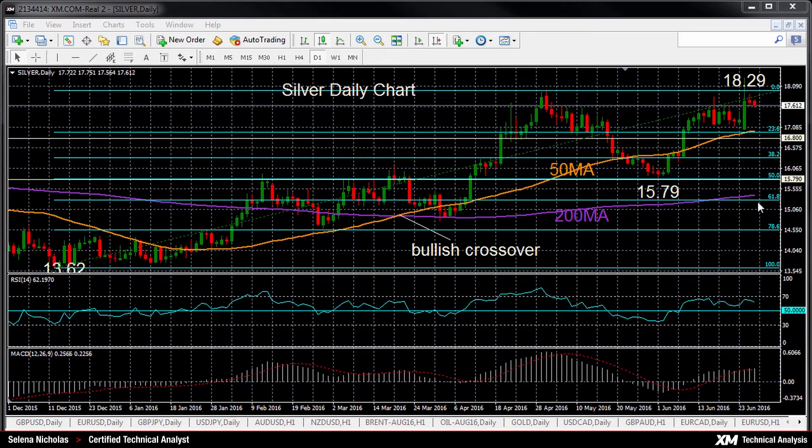The technicals are still indicating a bullish bias. We can see MACD is above zero, RSI is above 50, and there was a bullish crossover of the 50-day above the 200-day. The market remains above both moving averages, which is also a bullish signal.